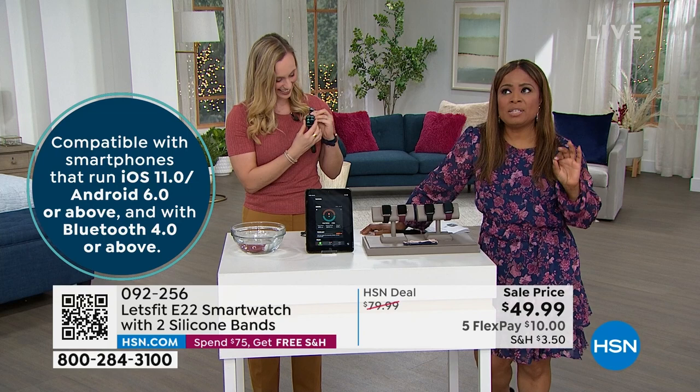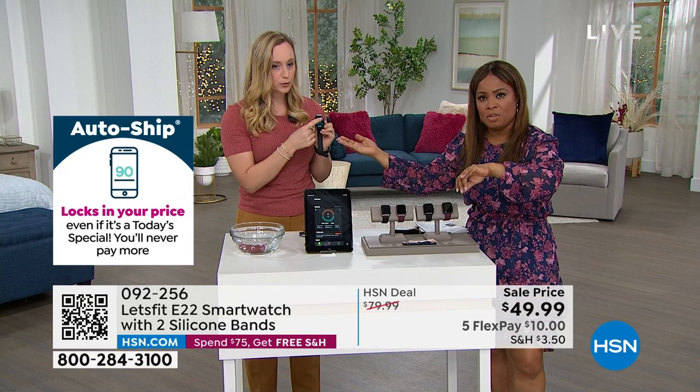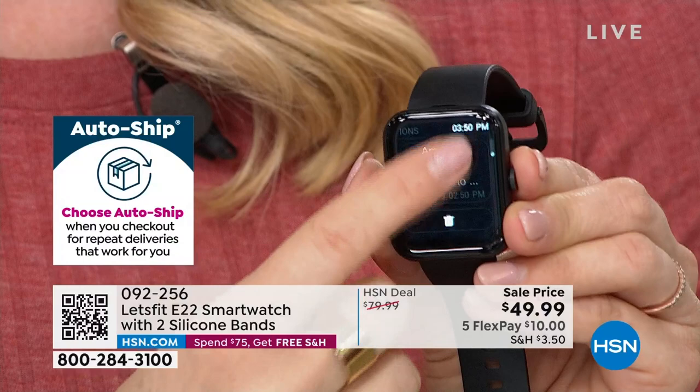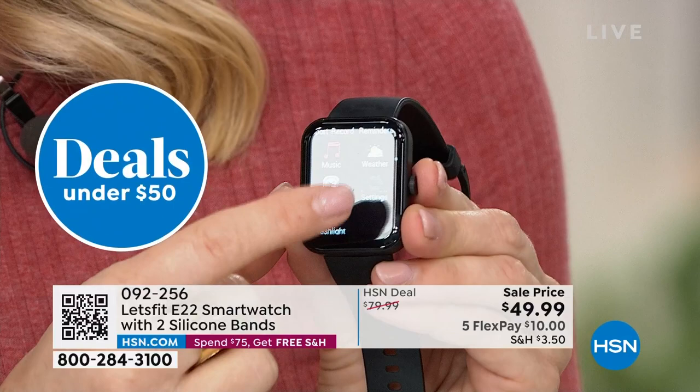Imagine you're in a meeting — it could be text messages. You can see all of those text messages on the watch. If a text message comes in, you can scroll down and read it, which is great. Maybe you're expecting your kid to text you to say they're home. It works so well with your cell phone — it doesn't matter what cell phone brand you have.